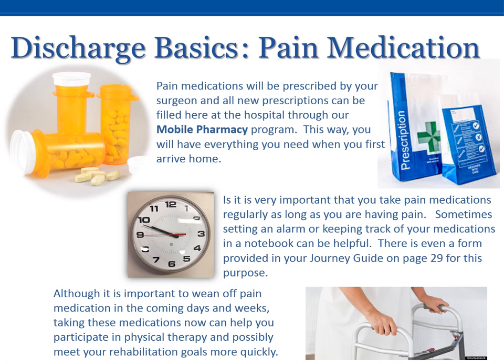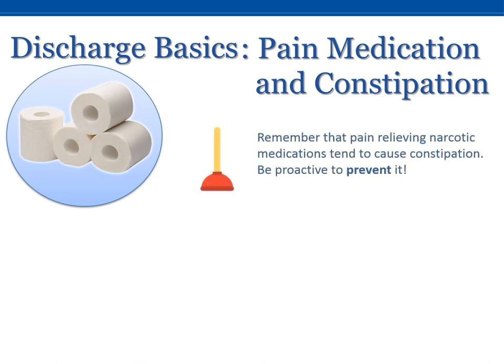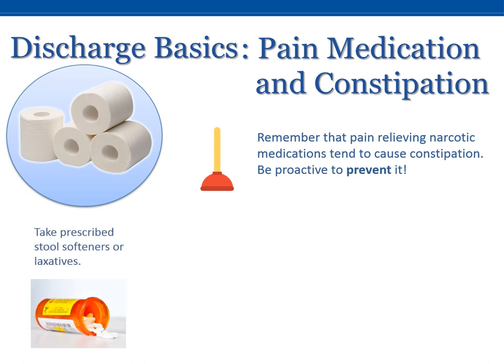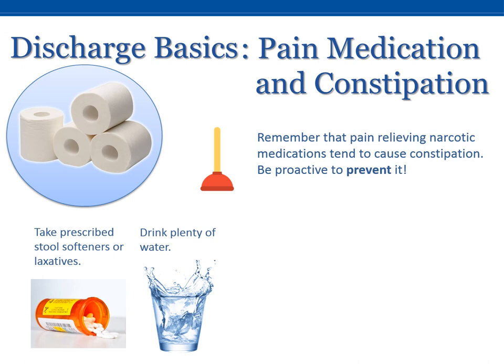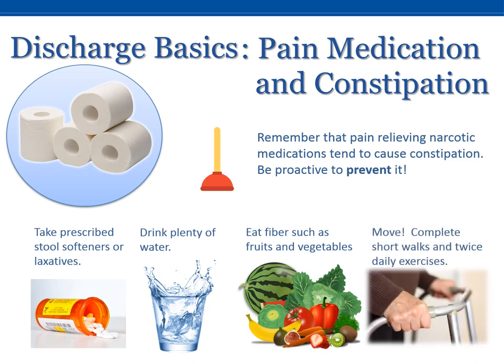Although it is important to wean off pain medication in the coming days and weeks, taking these medications now can help you participate in physical therapy and possibly meet your rehabilitation goals more quickly. Remember that pain-relieving narcotic medications tend to cause constipation. Be proactive to prevent it. Take your prescribed stool softeners or laxatives, drink plenty of water throughout the day, include fiber in your diet such as fruits and vegetables, and be sure to move. Take frequent short walks and do your recommended exercises. Each of these will help prevent constipation and have lots of other benefits too.